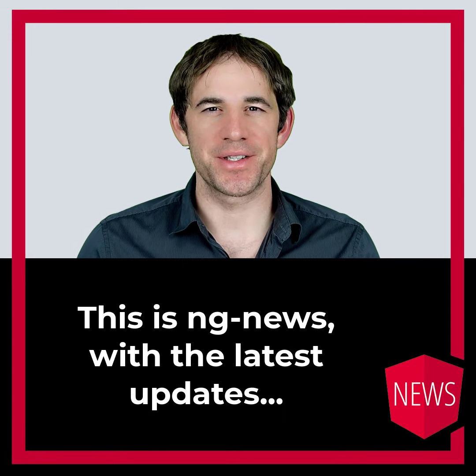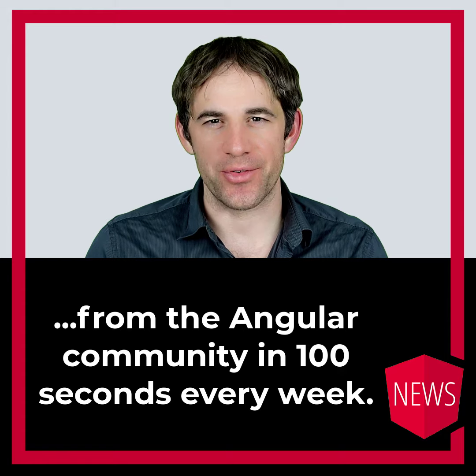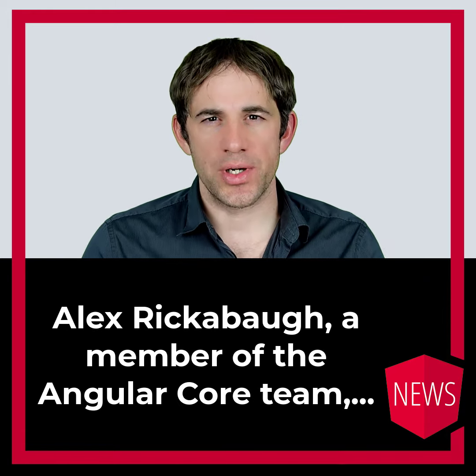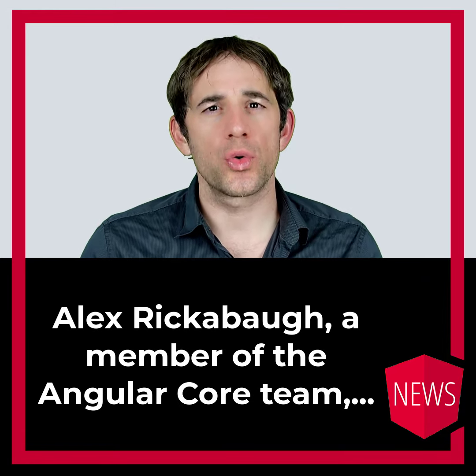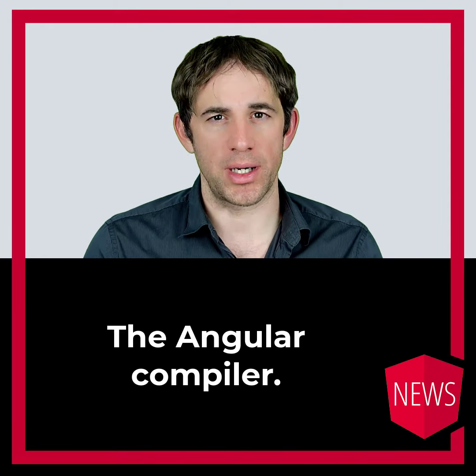Hello, my name is Rainer Hanekamp. This is NG News with the latest updates from the Angular community in 100 seconds every week. Alex Rickerpo, a member of the Angular core team, has written an article about his main working object, the Angular compiler.